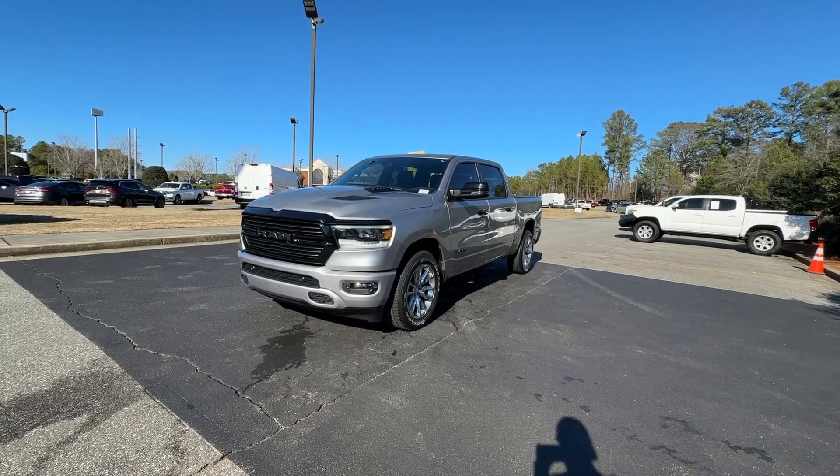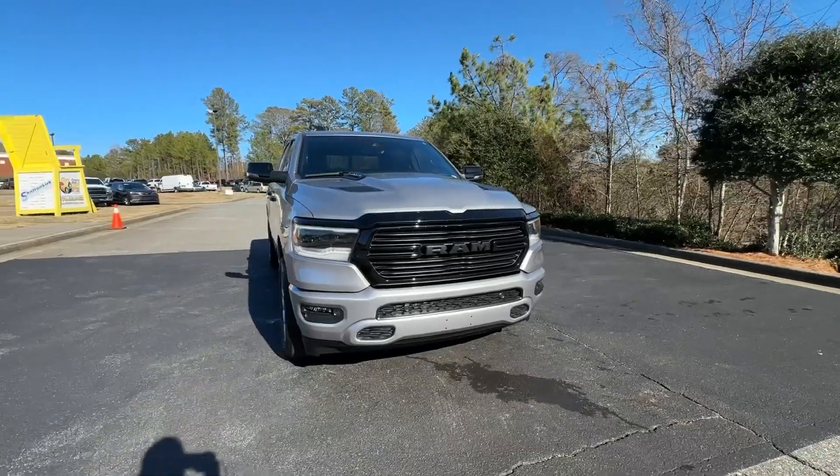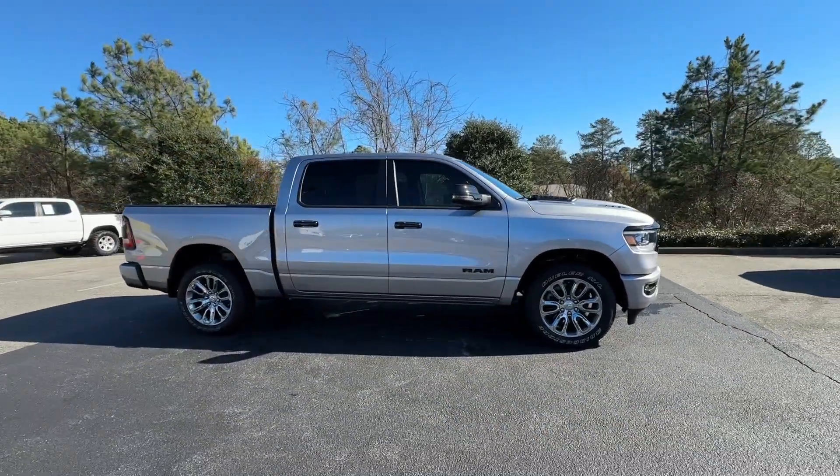Picture yourself in the 2023 Ram 1500. With less than 15,000 miles on the odometer, this vehicle provides excellent value.